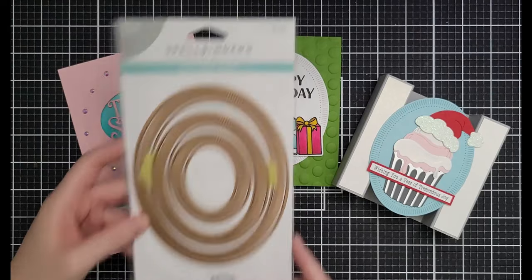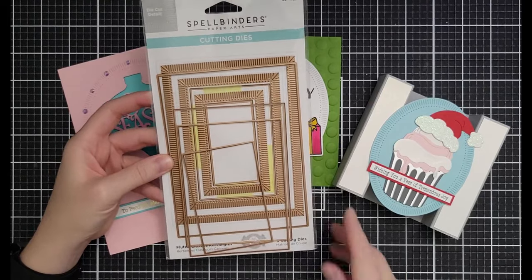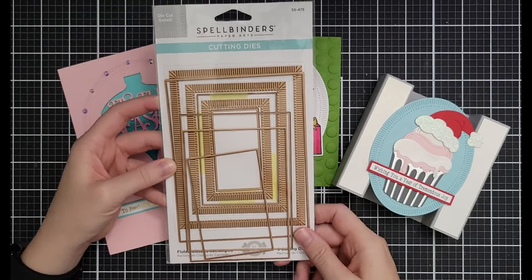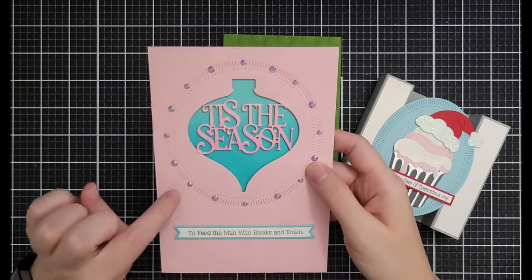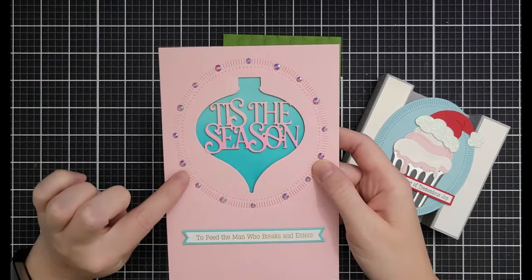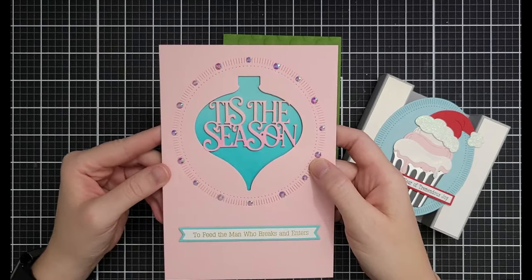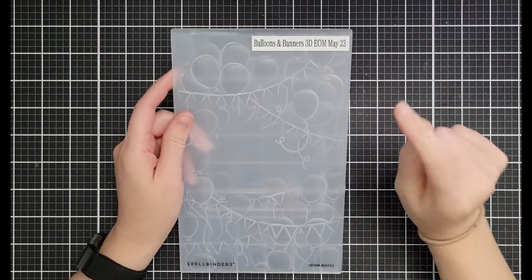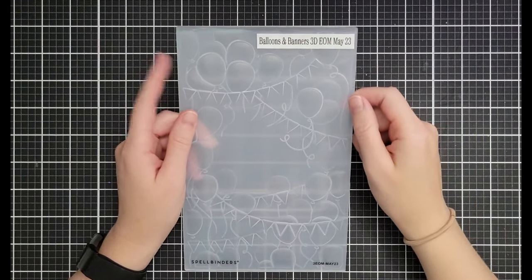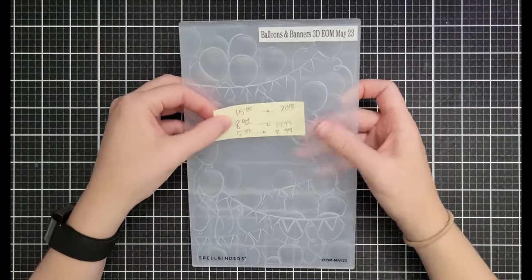The Fluted Classics Circles are sadly not in the sale, but I wanted to show that you can do just the fluting without cutting out the shape. The Balloons and Banners embossing folder was the 3D embossing folder of the month for May — it's on sale for $15 down from $20.